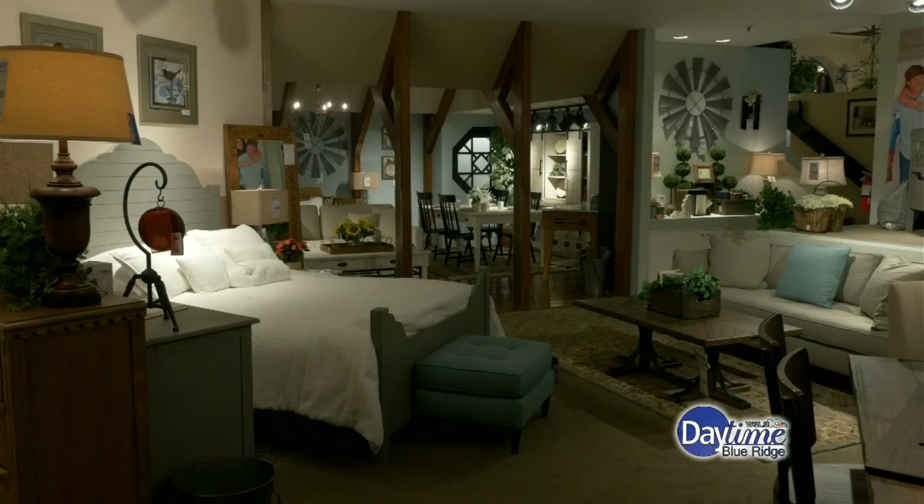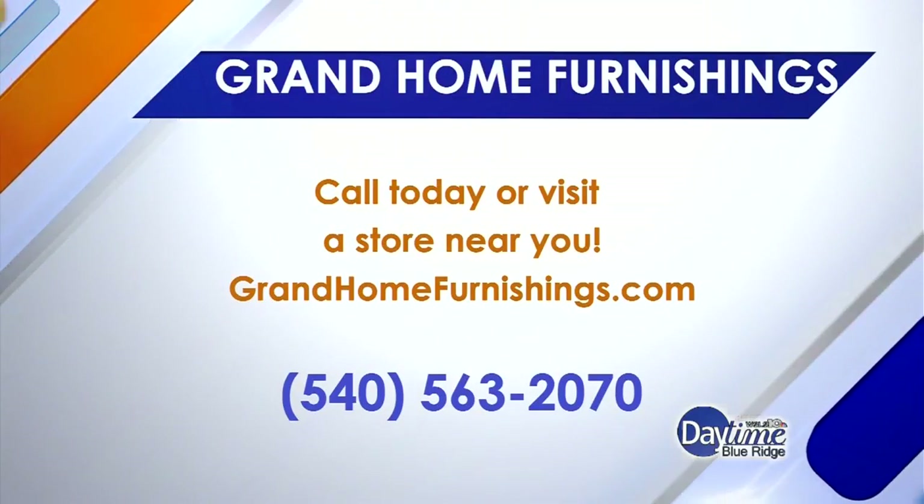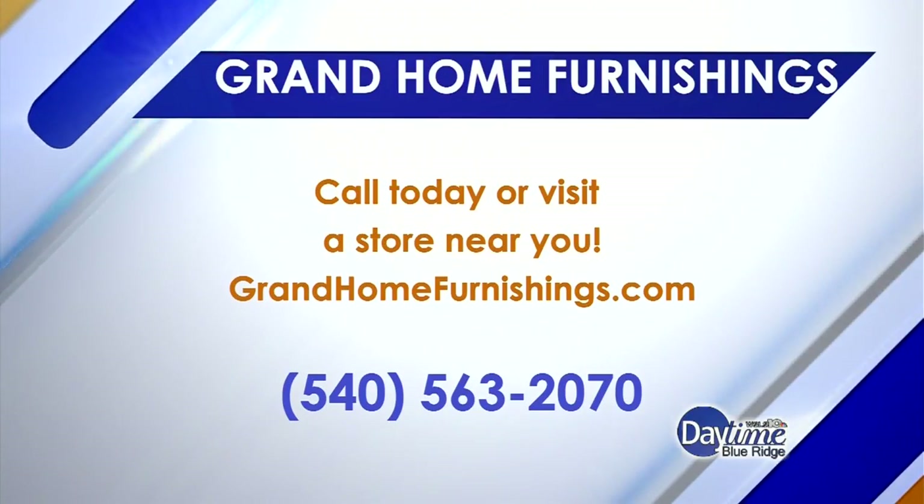What do you recommend — should they take a picture of the room and bring it in? That's definitely the easiest way. If you bring in a picture and some measurements, it definitely helps, that way we have an idea of what you're looking for. Thank you so much, Heather. And of course, you can log on to grandhomefurnishings.com for all sorts of information.